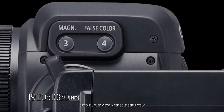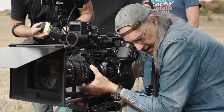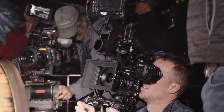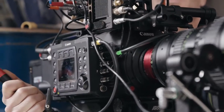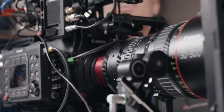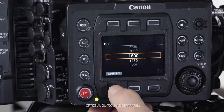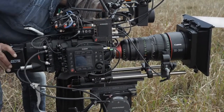The EVF-V70 also features surround view, view assist, and false color. It also has the ability to display a simulated HDR image with a stretched dynamic range for increased shadow detail and highlight retention. The optional remote unit, the OU-700, enables wired remote operation for assistance and control of camera settings or triggering. This unit can also be mounted onto the right side of the main body.